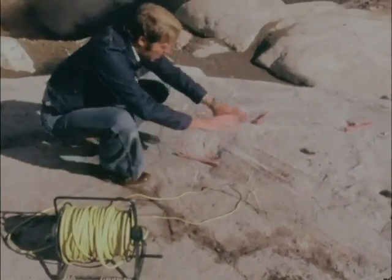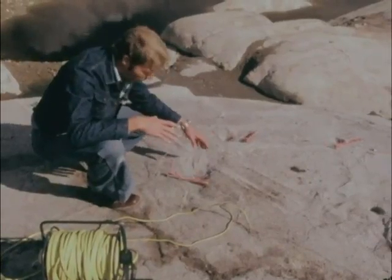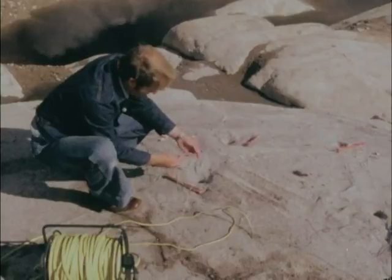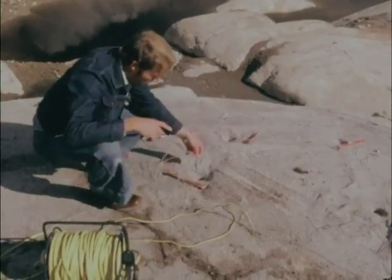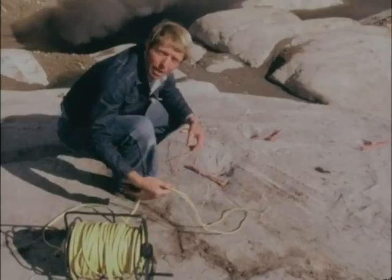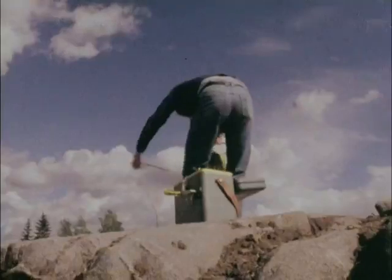Electricity. Now this piece of rock has been prepared for blasting, and each of these holes would normally be filled with high explosive. Obviously for safety reasons they're not now. Into each one goes a detonator. The detonators are all wired up together, and they're all connected to this central firing cable, which you wheel away to a safe distance.